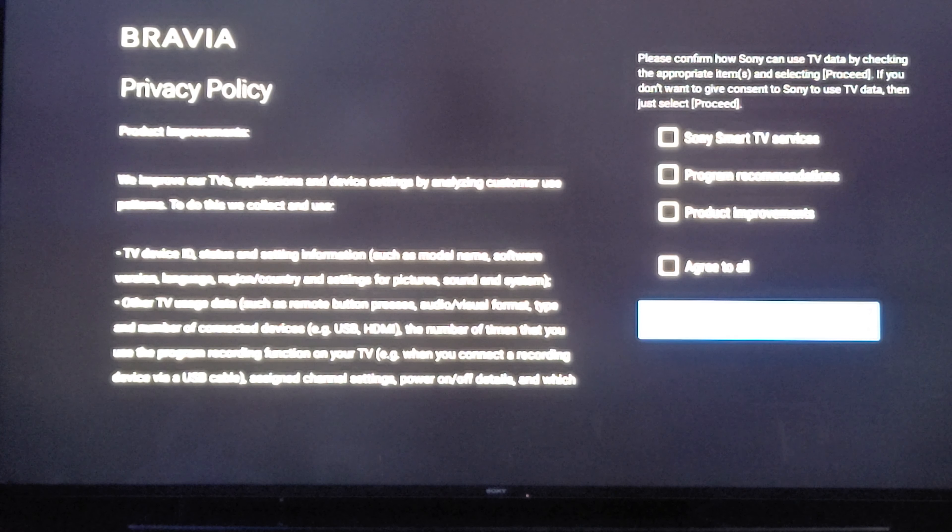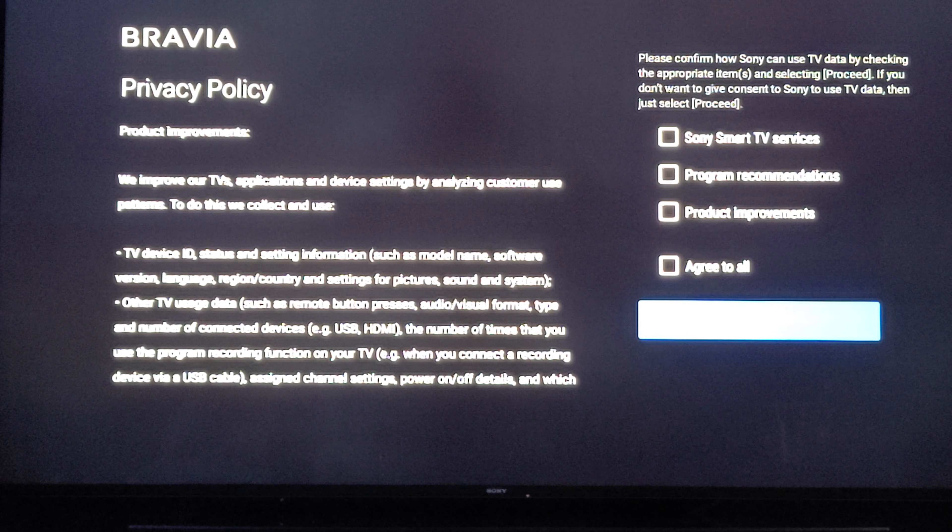Do not agree to all if you're not going to agree to all of these. Smart TV Services basically sees what program you're watching and recommends programs for you — that's the Program Recommendations as well. Product Improvements is basically them looking at how you use your TV to improve the product. Since the Z9F is a couple of years old now, they're not going to be improving it much anymore — they're moving forward with different TVs.